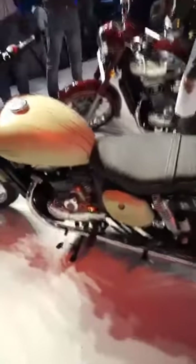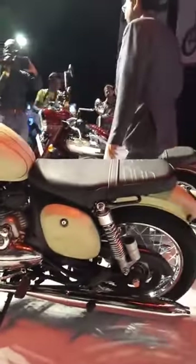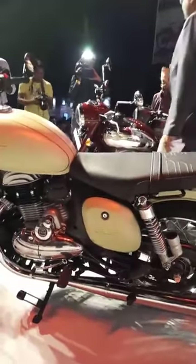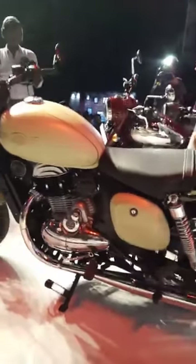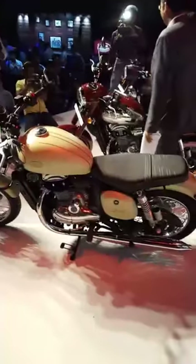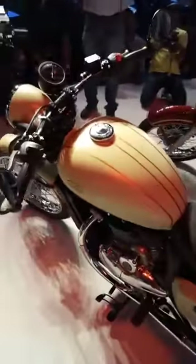The seat height of the Java 42 and the standard Java is 765 millimeters, which should make them very accessible to even short riders. Another thing that will help is the 170kg curb weight, and that's despite the fuel tank being a 14-liter unit.